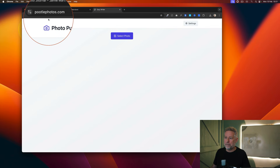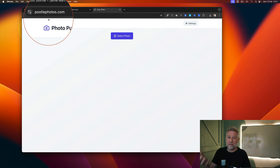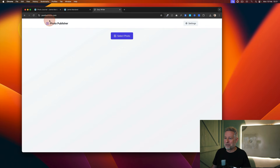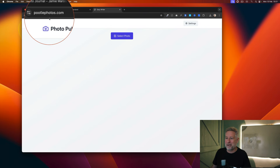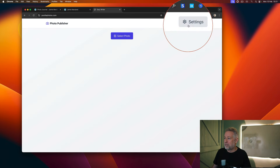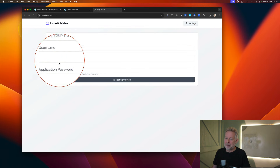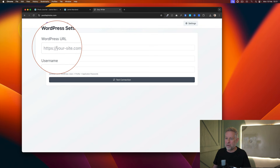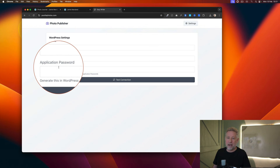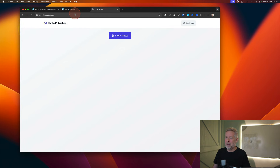First, go to pootlphotos.com — this is the app that I designed. Check out last week's video that I did to show you how to build your own app — if you want to customize an app just for your workflow, just use Bolt. Go to pootlphotos.com and you'll see an option to select your photo and upload it. There's also settings on the right where you put your WordPress URL, username, and application password — it's an incredibly secure way to do it.